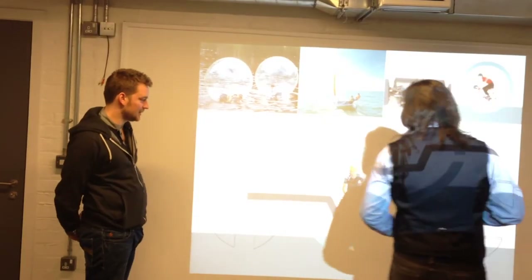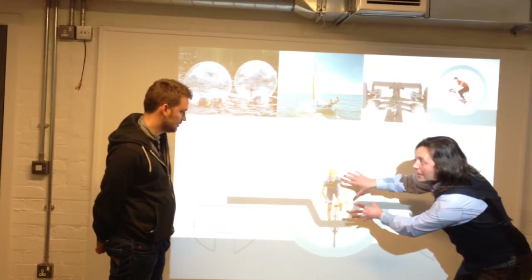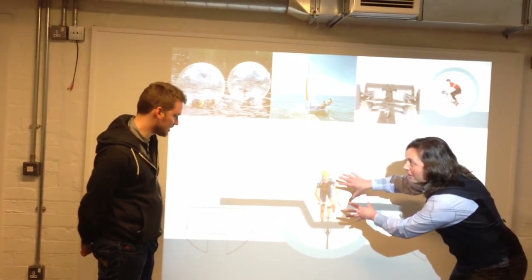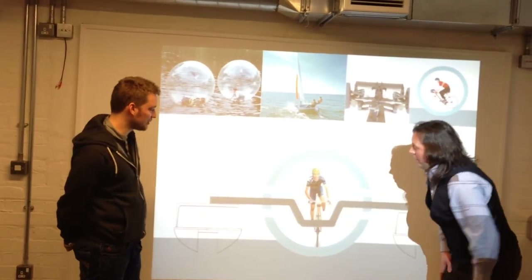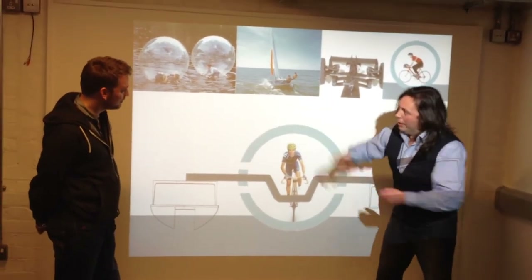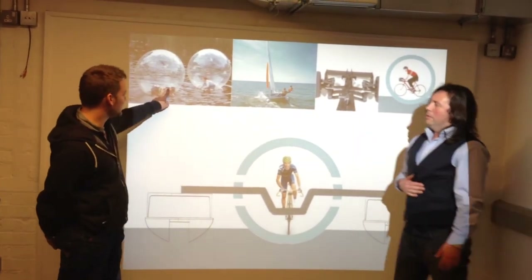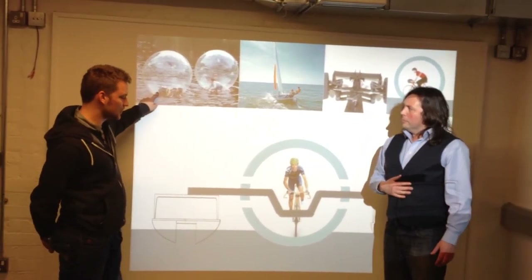I was really keen to find out how this idea worked in more detail. Is this actually a bike inside the ball? That's exactly it. So it's a unique way of travelling and it's not been done before. You would pedal across the water? Yes, you could pedal across the water in a similar way that you can run in these across the water.